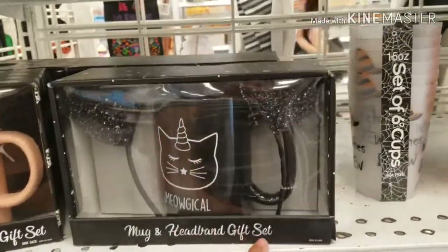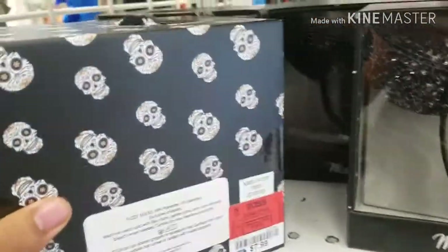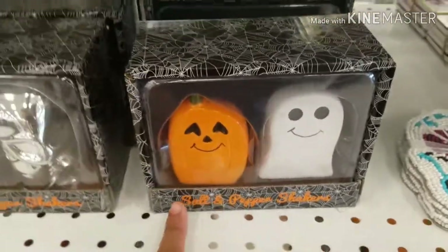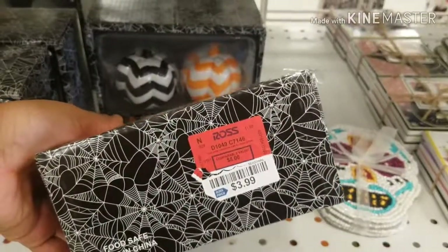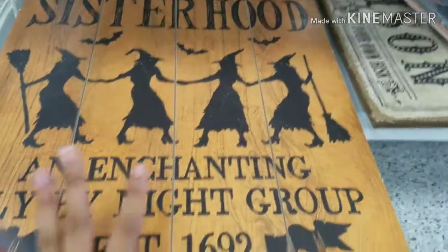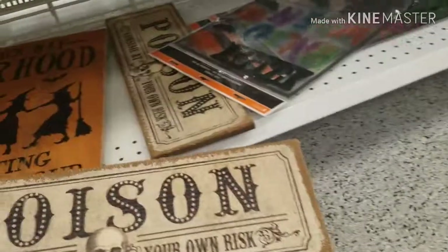They have a mug and wand gift set — that one is $7.99. Look at that one — that's a really cute color for Halloween — $7.99. The school one is $3.99. A little salt and pepper set if you like organizing your kitchen — they have that for $3.99. They have 'The Black Hat Sisterhood' for $6.99. They also have 'Poison — Consume at Your Own Risk' for $3.99.